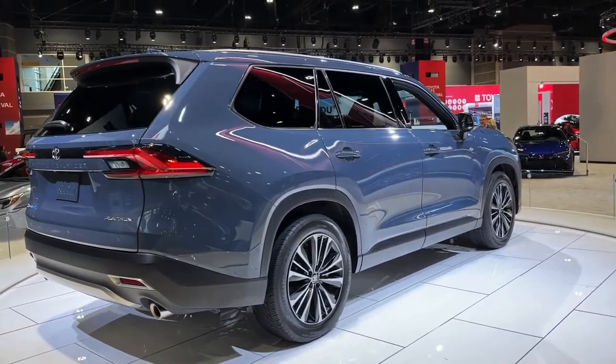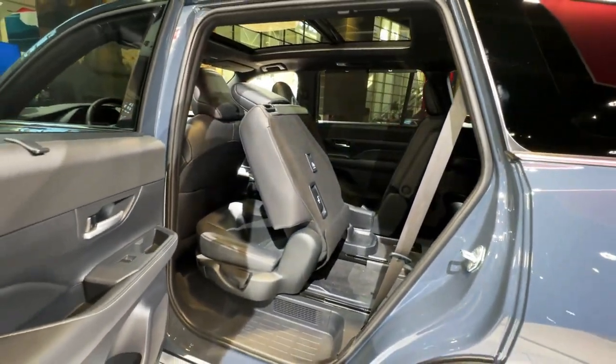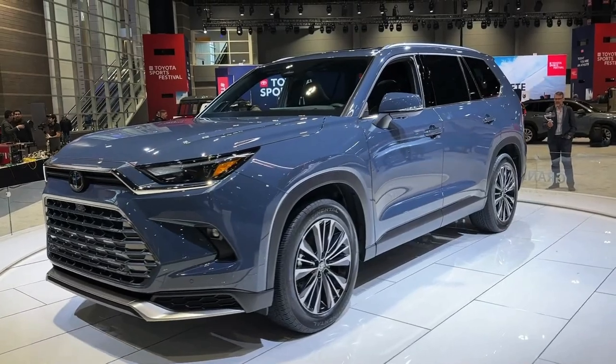In addition to these impressive features, the Grand Highlander also comes loaded with creature comforts such as heated and ventilated front seats, heated rear seats, and a heated steering wheel.